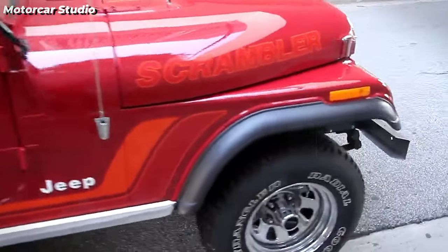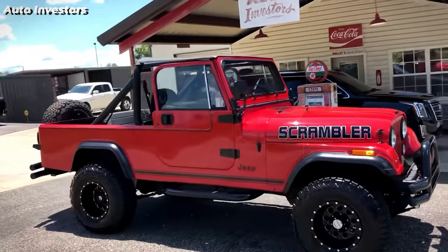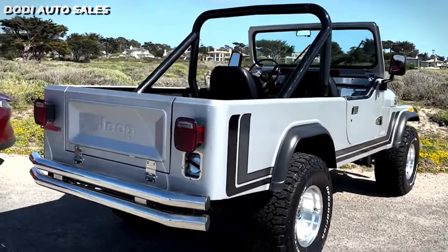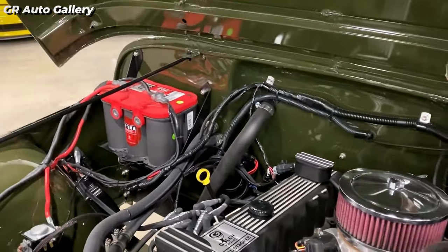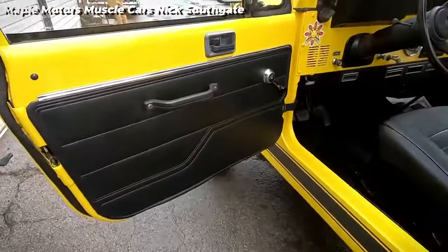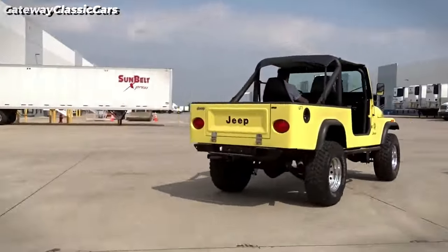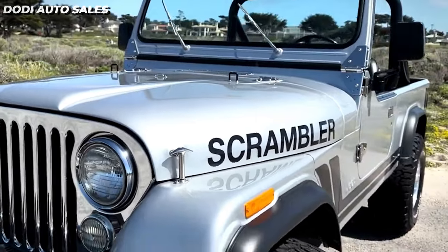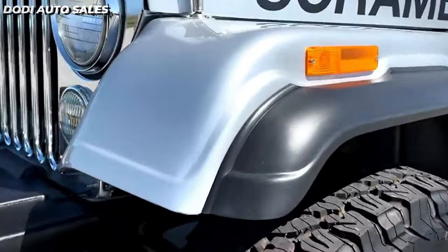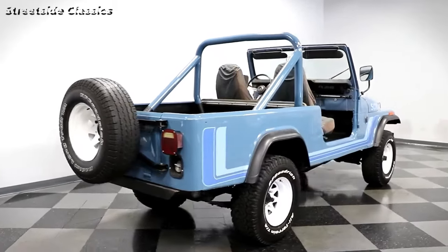The Jeep CJ series featured a variety of impressive packages, such as the Tuxedo Park, Renegade, Levi's Package, Golden Eagle, and specialized sports editions like the SR and SL Sport packages. These packages enhanced both the look and functionality of the vehicle. The Scrambler came with a range of engine choices and transmission types, making it highly adaptable off-road. Its distinctive design and limited availability have made it highly desirable for collectors, representing a noteworthy milestone connecting utility vehicles with the modern SUV and pickup segment.